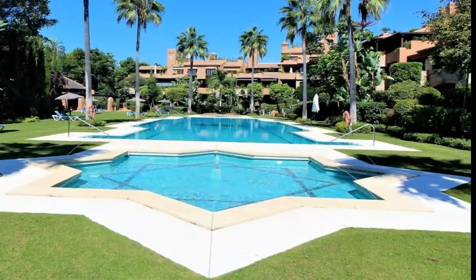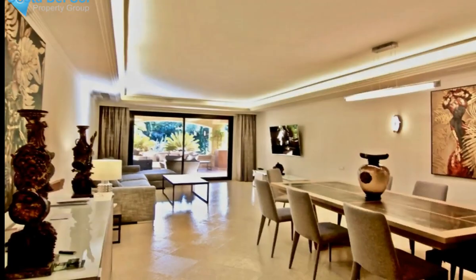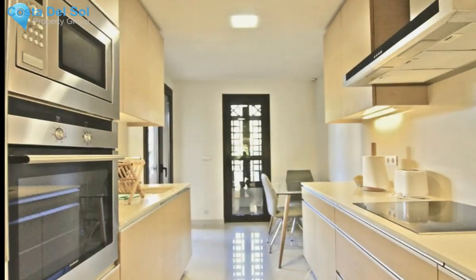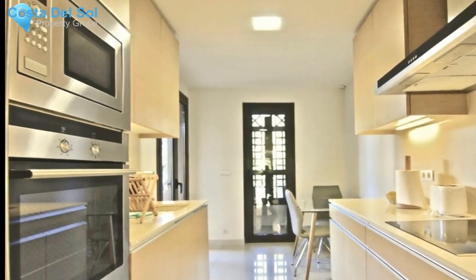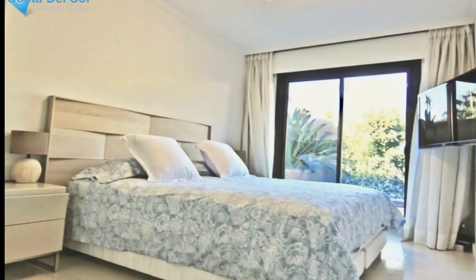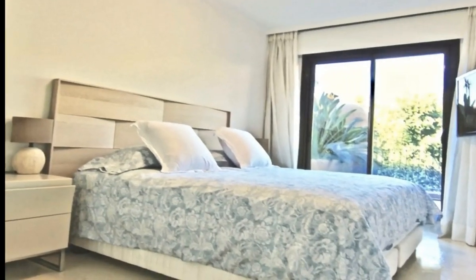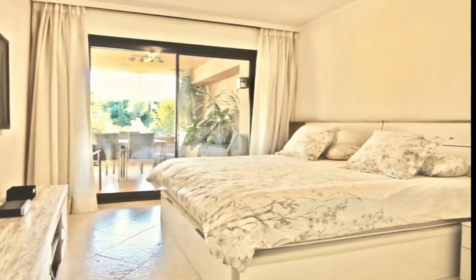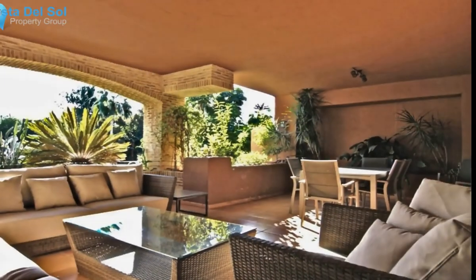Located in a luxury beachside urbanization and built to a high standard, this west-facing apartment counts with three spacious bedrooms, two full bathrooms and a guest toilet, ample living and dining room with direct access to the private covered terrace with views to the garden and pool, as well as a fully-fitted kitchen with luxury appliances.